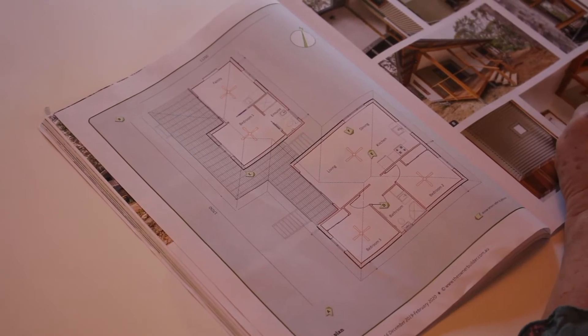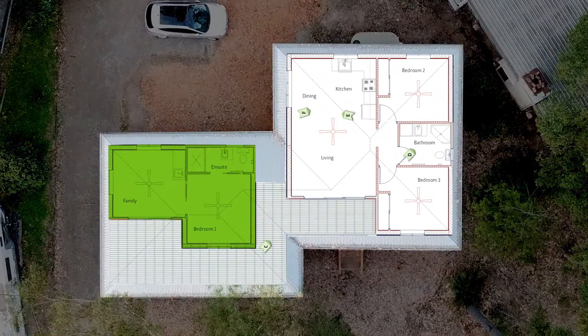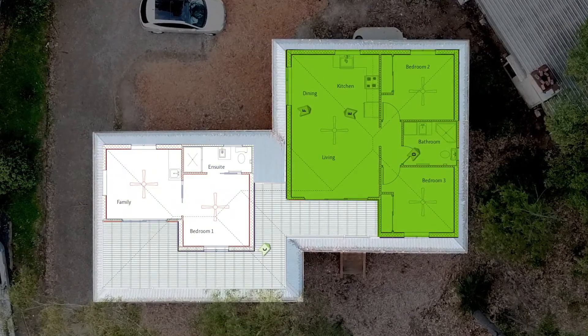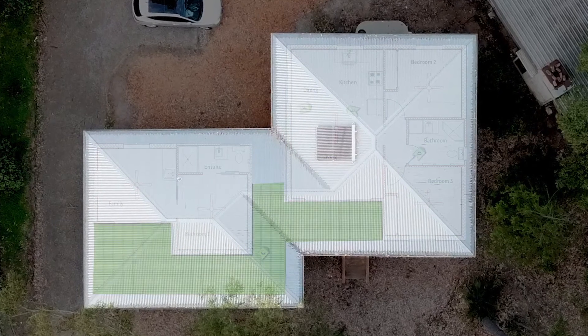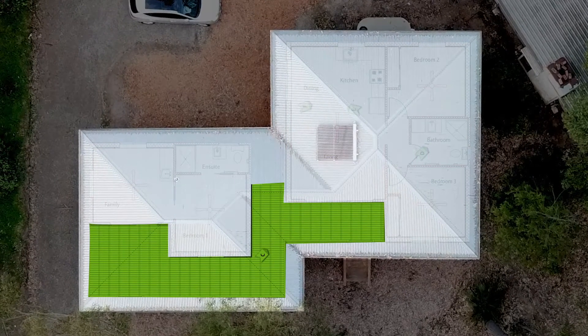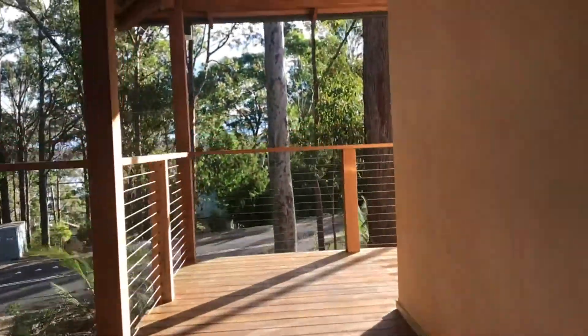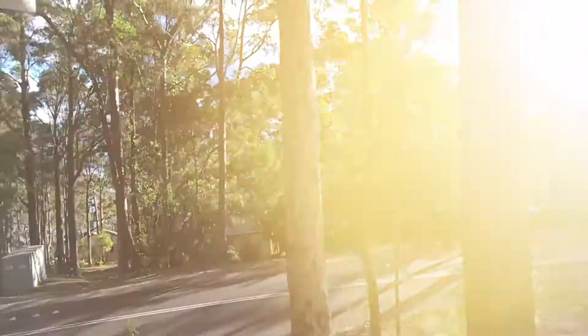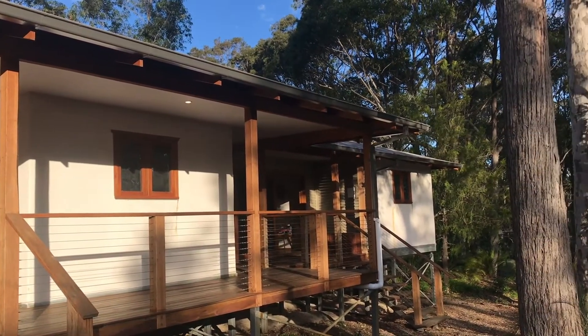We decided to go with a pre-design of a 30 square meter granny flat and a 60 square meter two-bedroom. They're joined by a hip joint roof and they have a breezeway in the middle and a big deck out the front, so if you stand out the front it just looks like one big house. But they're two separate dwellings — that was all pre-designed, we didn't change anything or customise anything, and it really worked for our budget.